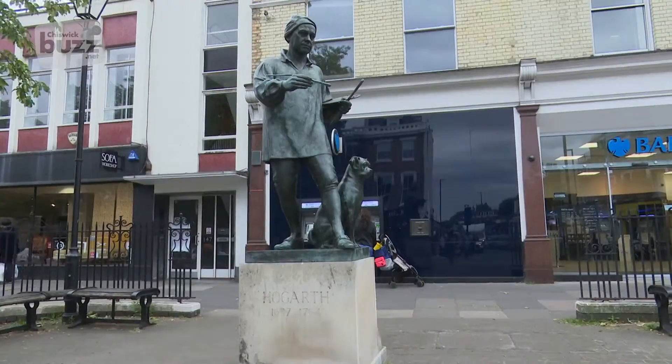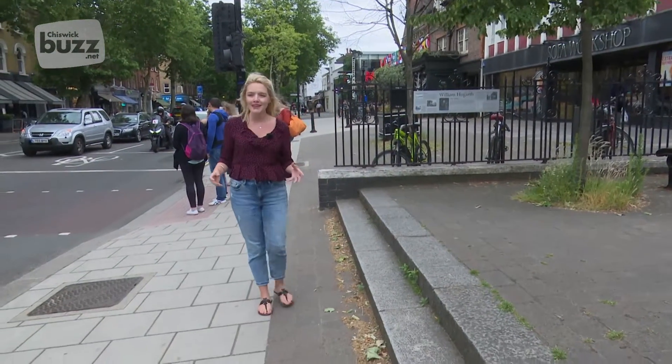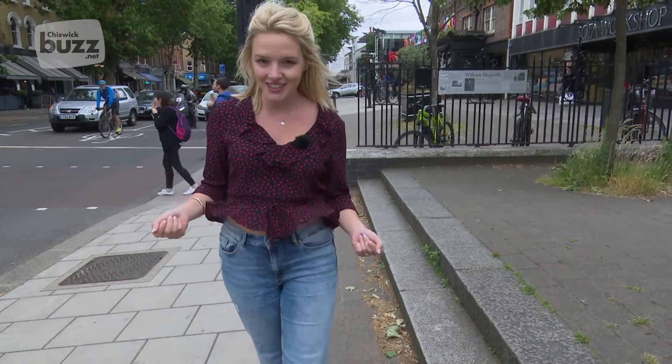Chiswick was home to William Hogarth, one of the most famous artists of the 18th century, and he was well known for making people feel a part of his world. Today we are going to visit some local Chiswick artists who are also trying to invite people in and make people feel a part of their world.